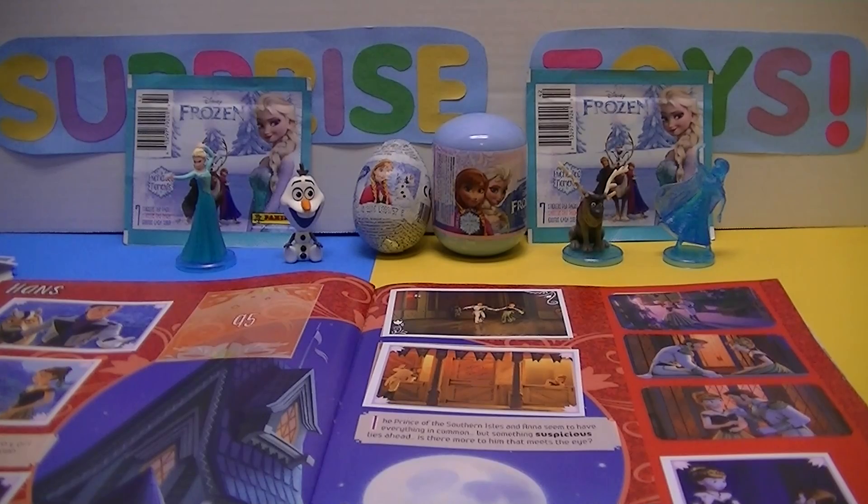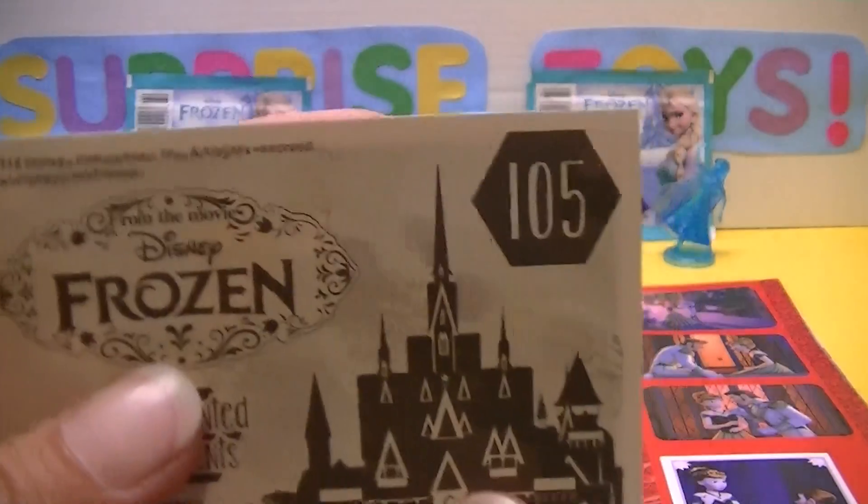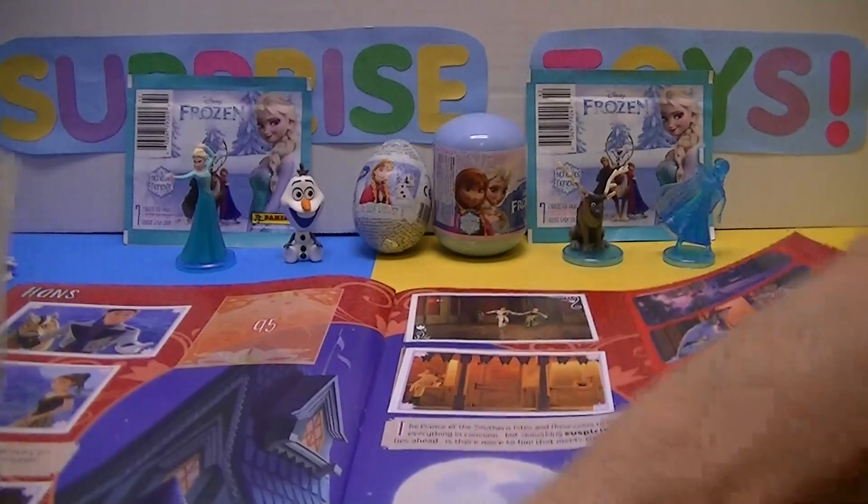And the next sticker is 105. I think that'll be on the next page, and we don't have that one either. Woohoo! 105 on page 22. We'll peel the back off this baby — a little sticker right in here. Alright, 136 is our next number. And we already have it, so that's not too bad. That was on page 28. So we only got two doubles out of that pack.